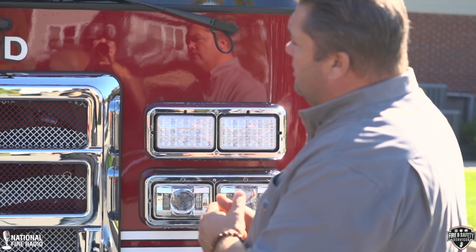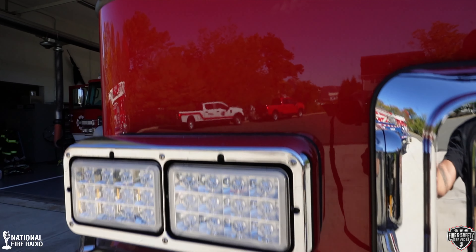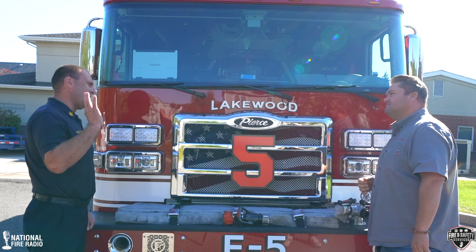Also, let's talk about the lighting up front. These are the JW Speaker headlights. We used to go through headlights left and right, and we all know halogen headlights are yellow. We've been using these since 2015, and then these are the Whelen C6 series lights.